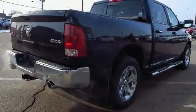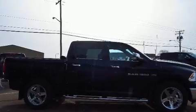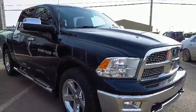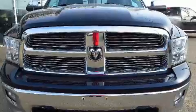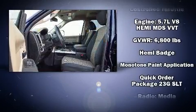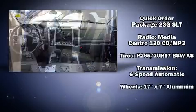Passenger security is always assured thanks to various safety features such as dual front impact airbags, head curtain airbags, traction control, brake assist, ignition disabling, and four-wheel disc brakes with ABS. Electronic stability control supplements these mechanical systems, ensuring you maintain precise command of the roadway.